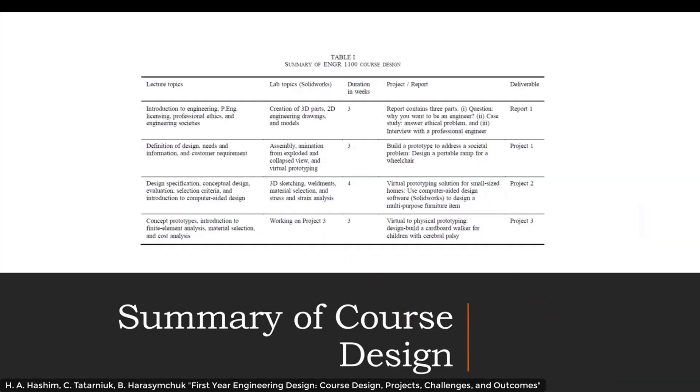The lecture topics are divided into four main categories. The first part introduces students to engineering, professional engineering licensing, professional ethics, and engineering societies. Then we delve into engineering design, covering the definition of design, needs and information, and customer requirements. We then go deeper into design, looking at specifications, conceptual design, evaluating alternatives, selection criteria, and introduction to computer-aided design. Finally, we look at more advanced parts of design such as finite element analysis, material selection, and cost analysis.